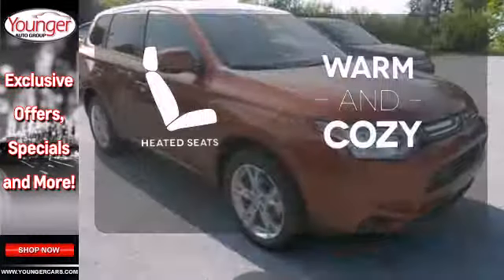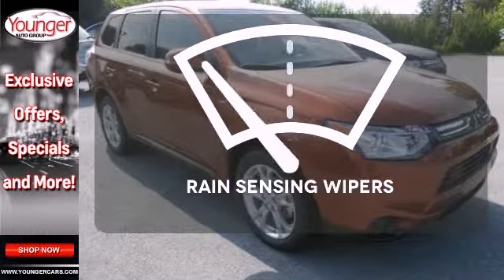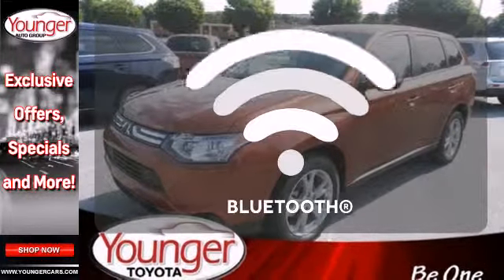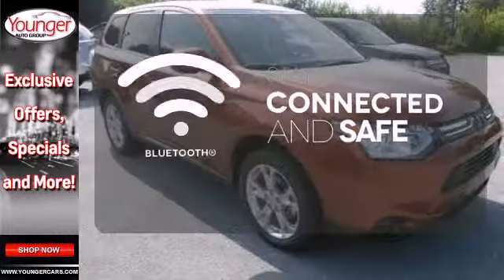Wrap yourself in the comfort of heated seats. The rain sensing wipers remove rain, snow, or debris automatically. Bluetooth wireless technology keeps you in command and in touch.